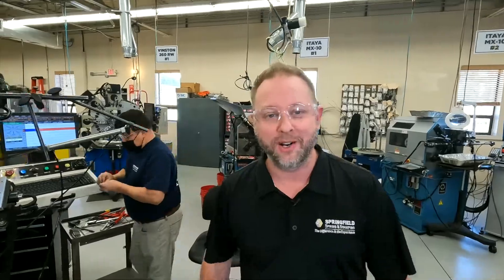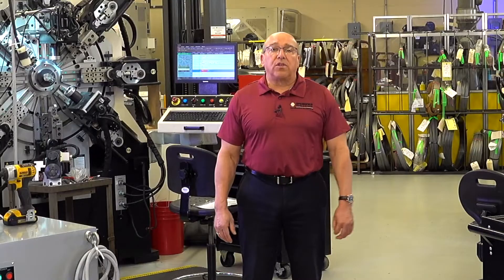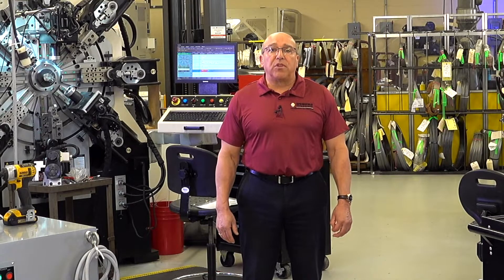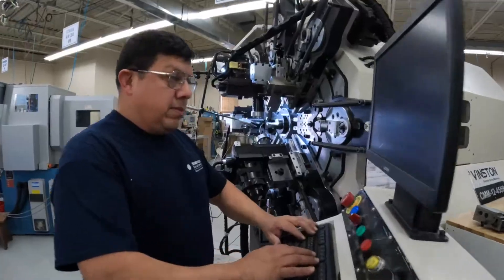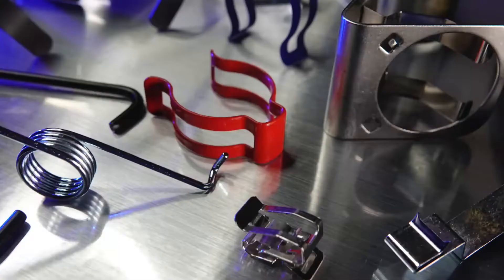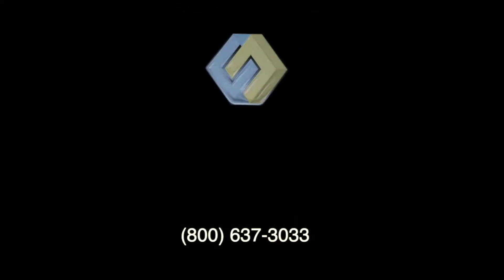We are ready for your medical device. We often say that we make critical-to-function components for critical-to-performance products.